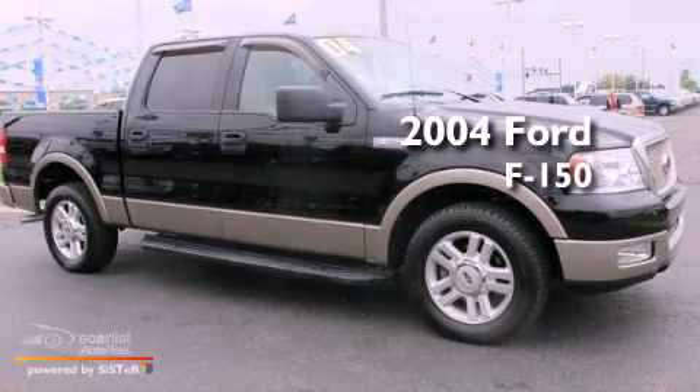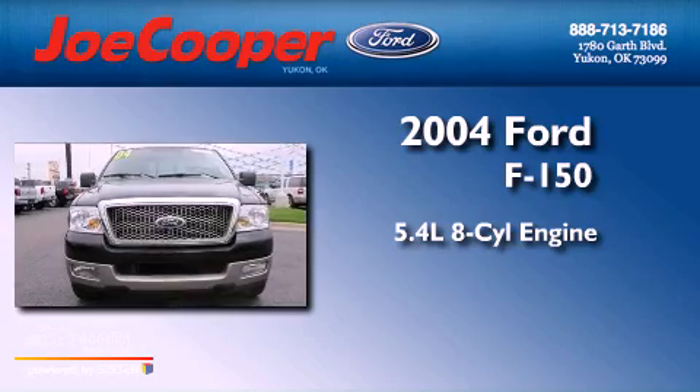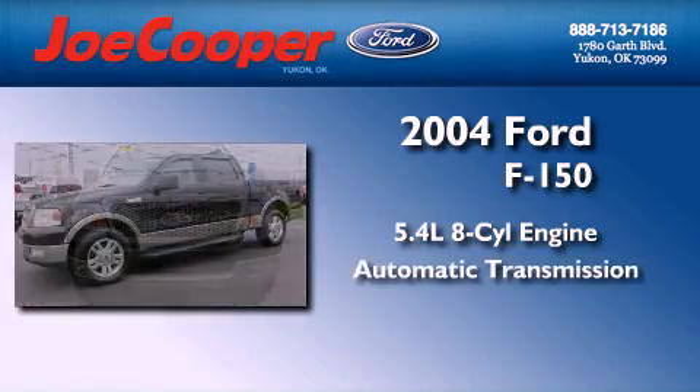This is a 2004 Ford F-150. It has a 5.4-liter eight-cylinder engine and an automatic transmission.